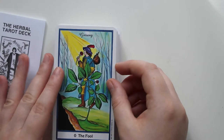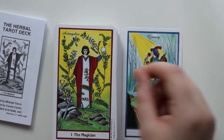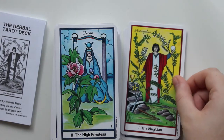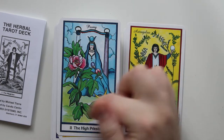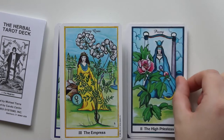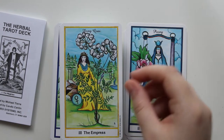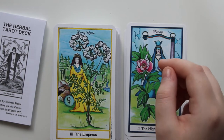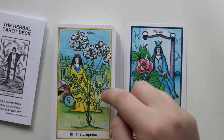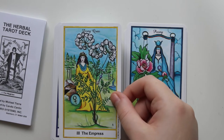So we have the Fool, which is Ginseng. We have the Magician, which is Astragalus. We have the High Priestess, which is Peony — it's really pretty, I like those colors. And then we have the Empress, which looks like either Dong or Dang — I think it's Dong Quai. It's in cursive, it's kind of hard to tell.